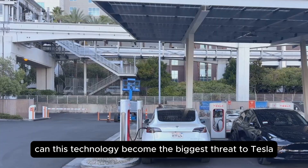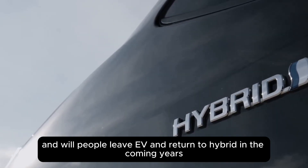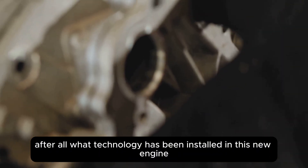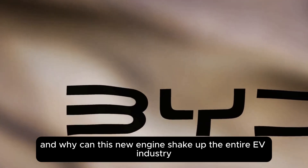Can this technology become the biggest threat to Tesla and other EV companies? And will people leave EV and return to hybrid in the coming years? What technology has been installed in this new engine, and why can this new engine shake up the entire EV industry?